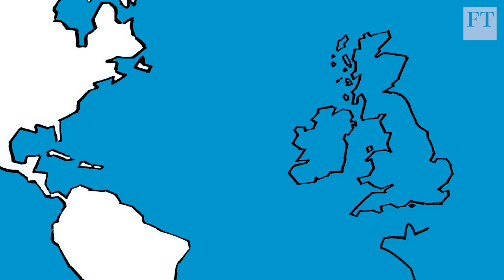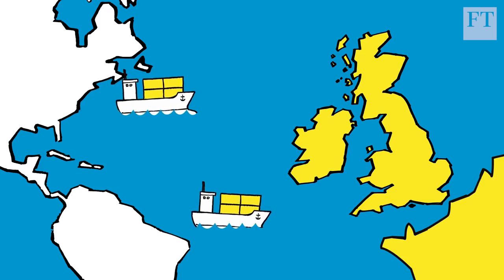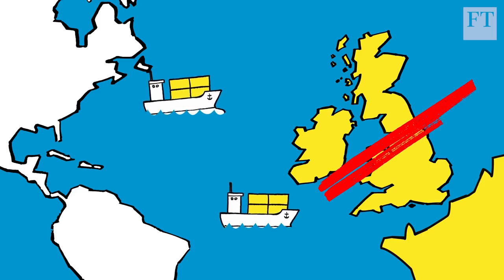Sounds ideal, right? Well, there's a catch. Everyone inside the union has to agree to apply a common tariff on goods from outside the bloc. And that's a red line for the UK government.